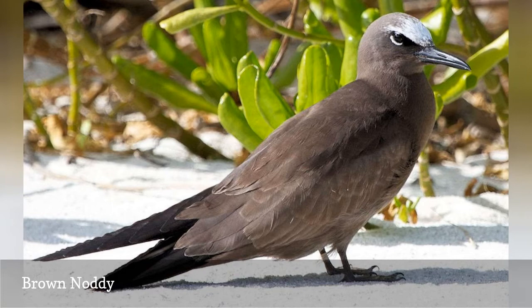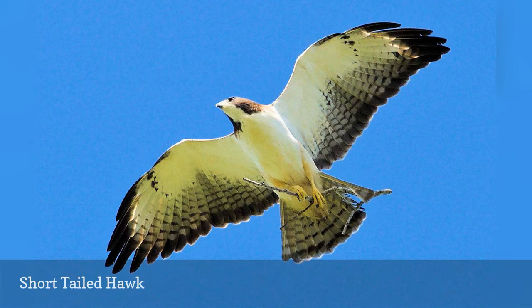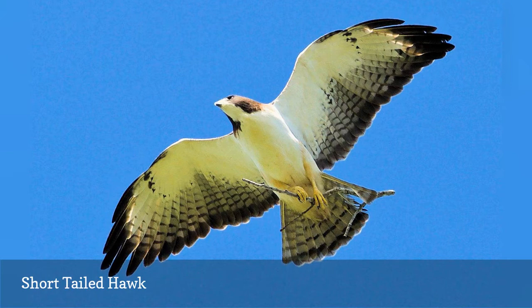A tropical buteo, the short-tailed hawk, Buteo brachyurus, is a Florida year-round resident in the southern and southwestern part of the state and expands its range to central Florida during the breeding season. These birds are most often seen in flight, and the distinct body pattern of both the light and dark plumage morphs can help birders identify them.